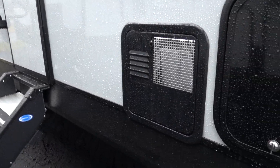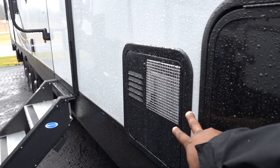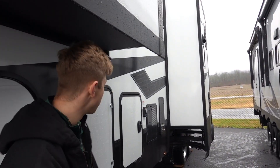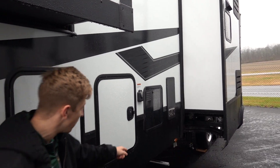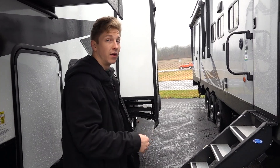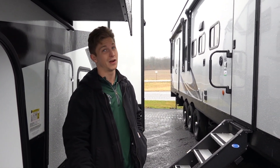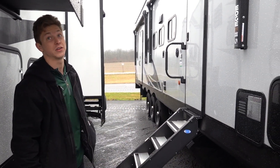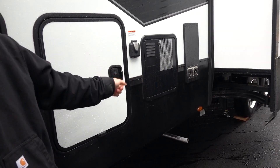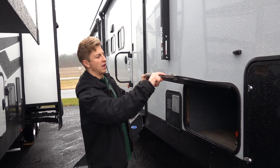One thing you lose with this RV because of size is the water heater. This has a six-gallon water heater, and it's propane-only. Standing next to the luxury model, that one has a big 10-gallon water heater. With the XLR you have to rely solely on propane — you can't use the campground's electric to heat your water. The Grand Design over here is propane and electric.